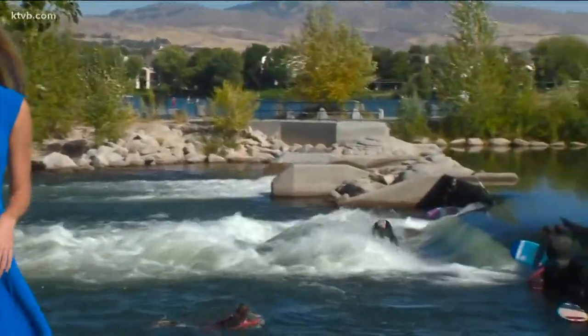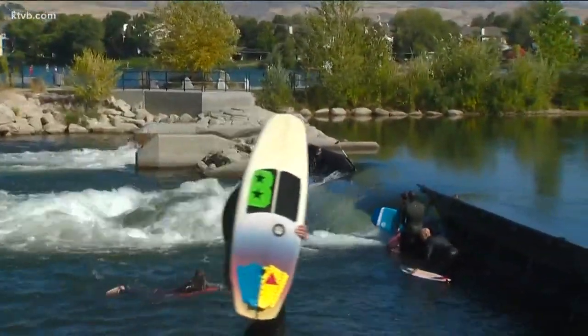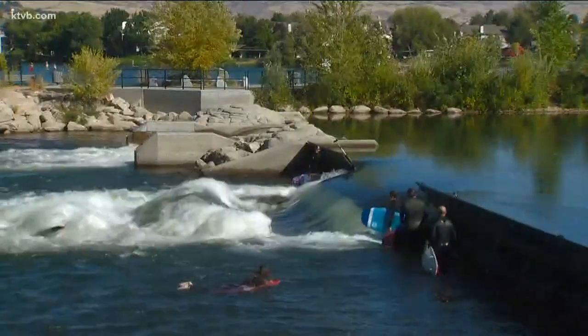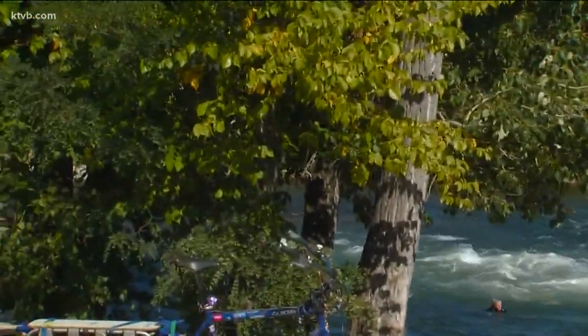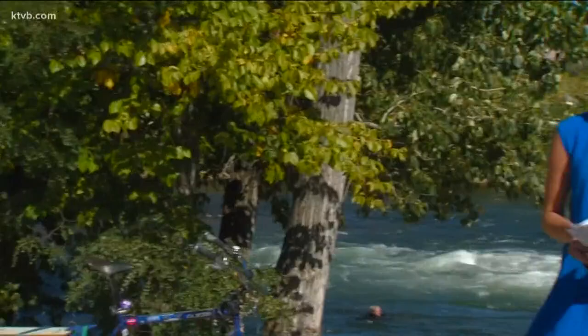Reporter Gretchen Parsons is sitting right next to the popular mechanical wave on the border of Garden City and Boise. Just a little bit downstream, the city is in the works of building another wave. It's part of the design phase two of the Whitewater Park, which entails much more than just another wave.